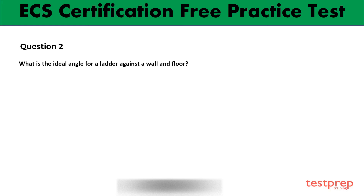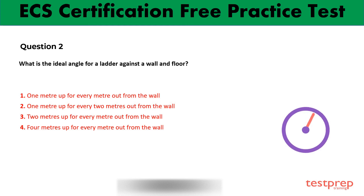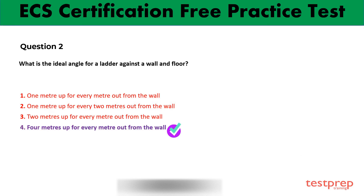This is the second question with four options. Read and analyze the correct one. Your time starts now. Option 4 is the right answer.